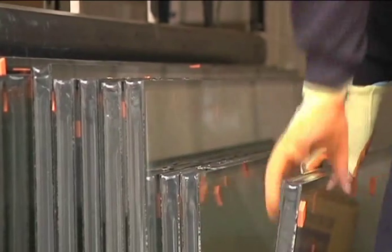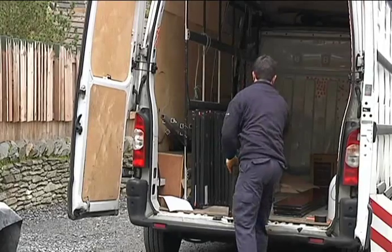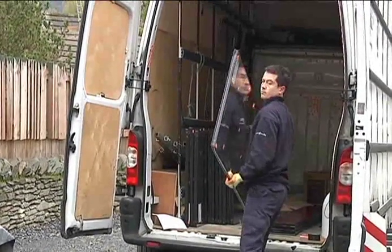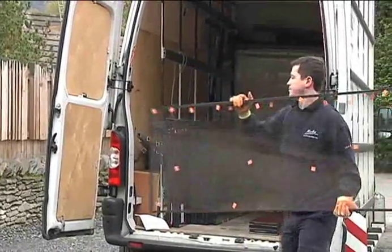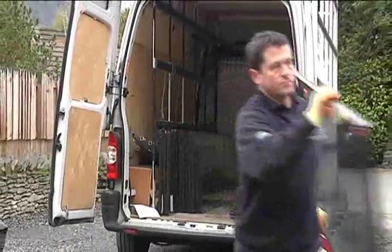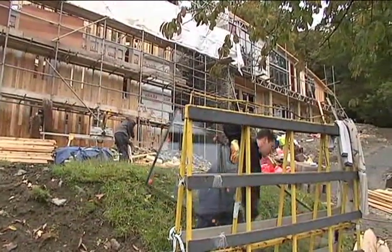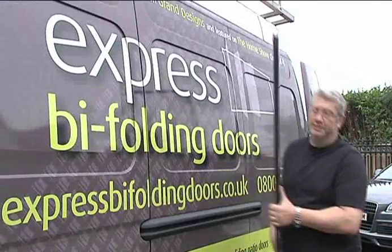We're using Express Bi-folding Doors to install all our windows and bi-folding doors. I found out about Express Bi-folding Doors when I was watching a building program on Channel 4, and they had introduced some bi-folding doors into that build which were British made, and that's what really interested me in that product.